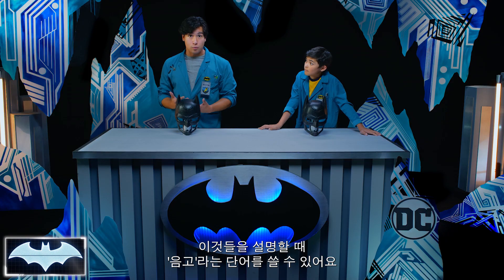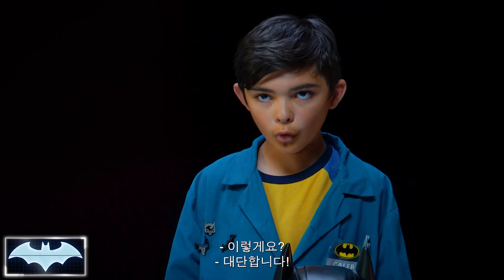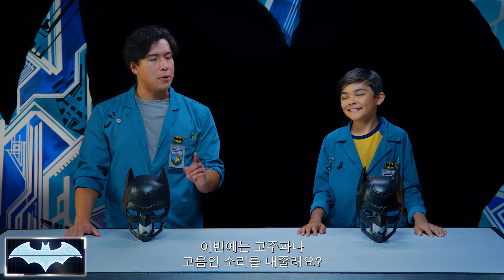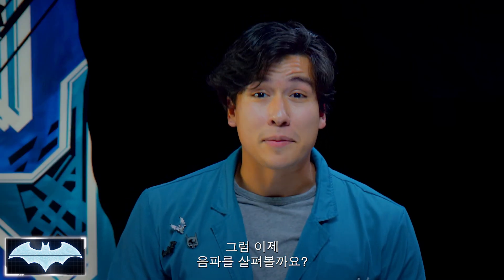We also use the word pitch to describe it. So Caleb, let's do a review real quick. Can you give me a sound of low frequency or low pitch? Like this? Amazing. Now can you give me a sound of high frequency or high pitch? Like this? Very nice. Now how about we try to see some sound waves?